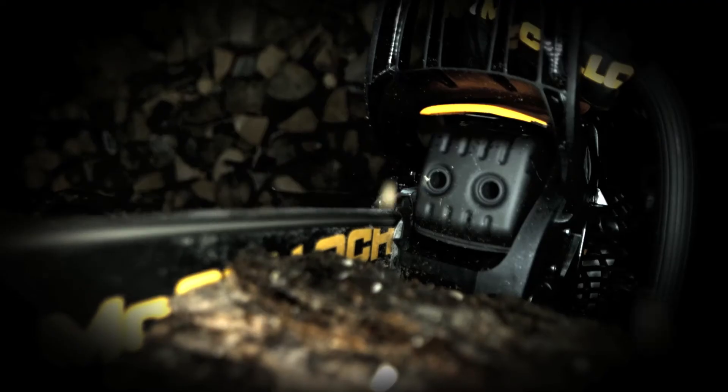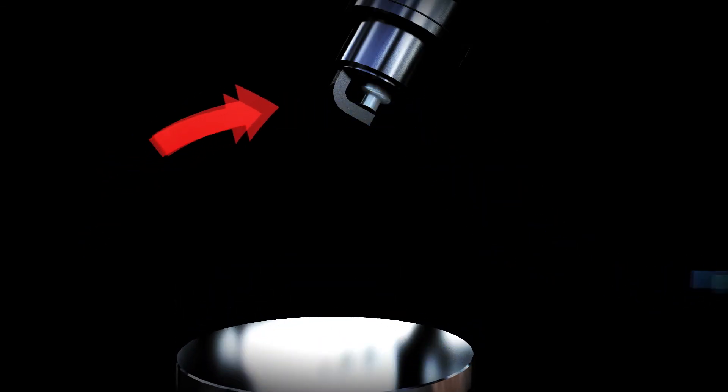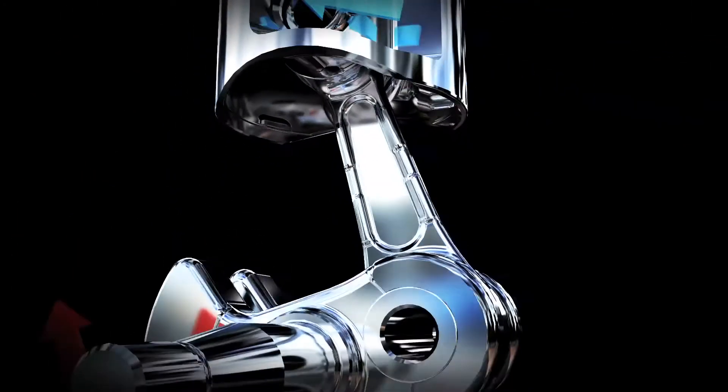With OxiPower, you'll reduce the emissions and use less fuel. And since the technology provides high torque even at low RPMs, you'll also get more power.